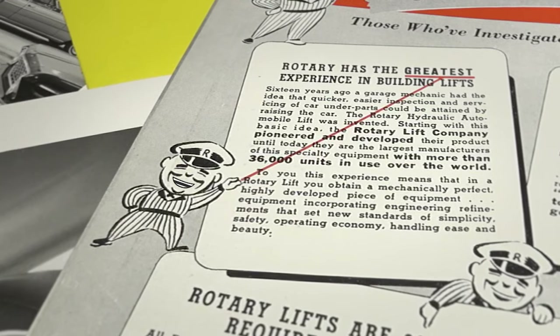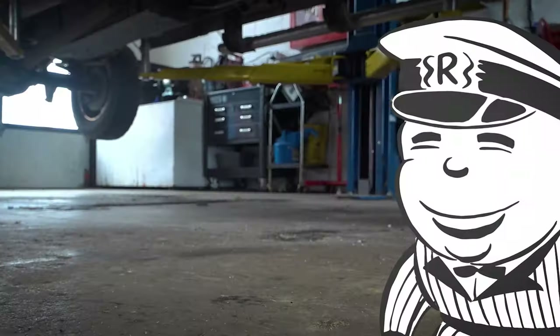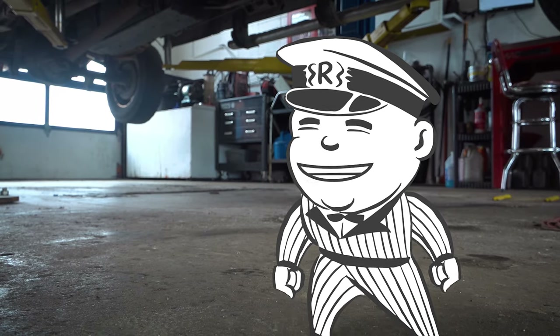We've got the greatest experience building lifts. Now, more than 75 years later, Jack is back. I'm going to give you tips to help keep you and your shop safe.